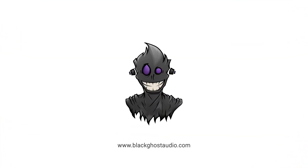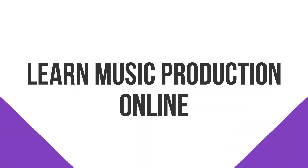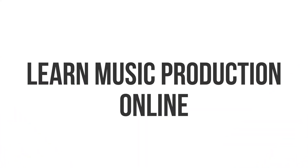Learning how to produce music can take years, but in this video I'll be walking you through 6 tips to learn music production faster. My name's Charles Hoffman. If you're interested in music production tutorials and gear roundups, consider subscribing to the Black Ghost Audio YouTube channel.